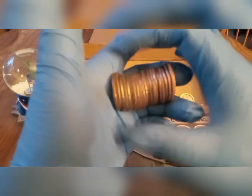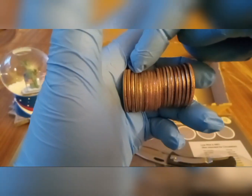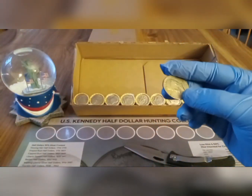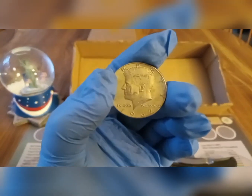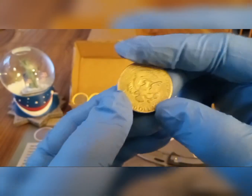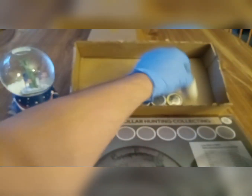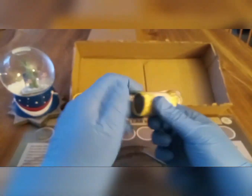I'm near the last row of the box, and I think we have a silver — and it's right there. Let's see what we got. Yep, that's a 1967. That's a silver 40% half-dollar. No mint marks. 1965 and 67 do not have mint marks, so it'd be Philly.